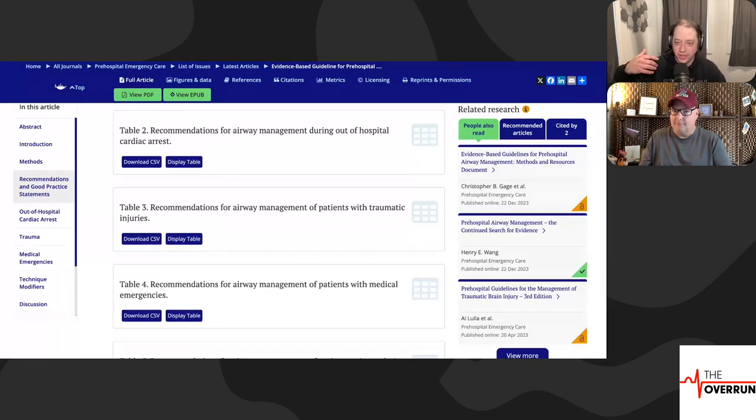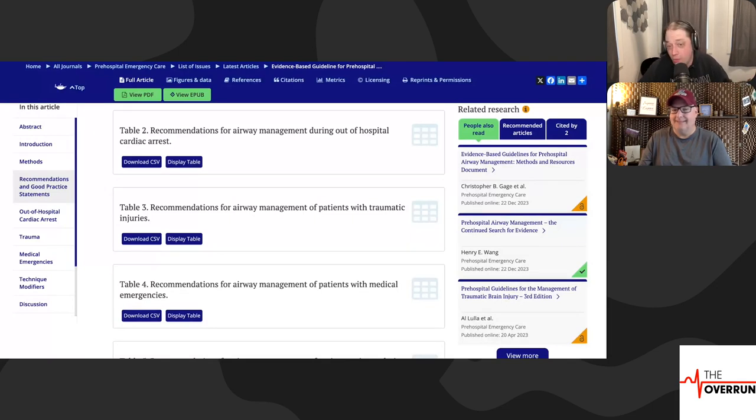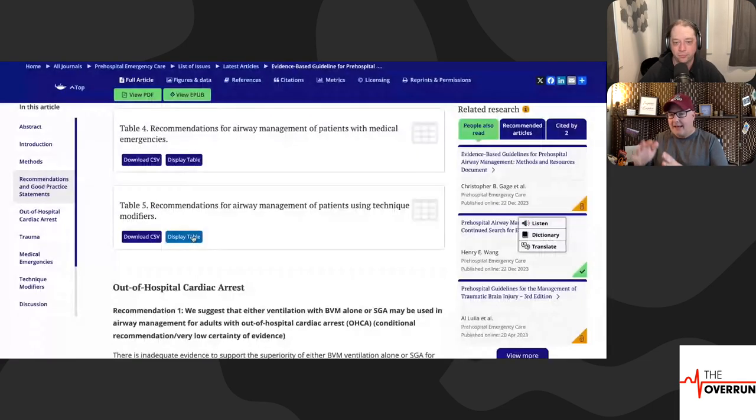I'm not here to endorse a product, but they work — they just do. The King tubes also worked; the iGel probably works a little better, but the point is in cardiac arrest you need to have an airway. I don't know that it matters what type. Looking at trauma: same thing — BVM or SGA for trauma, SGA or ETI for trauma. We just don't know: very low, low, very low, low evidence.